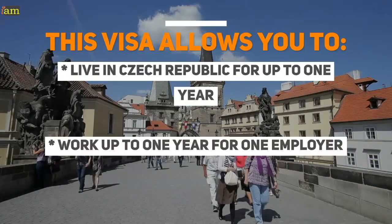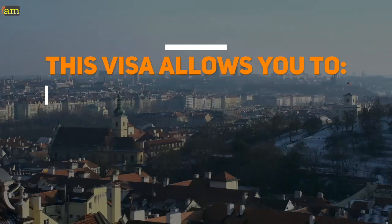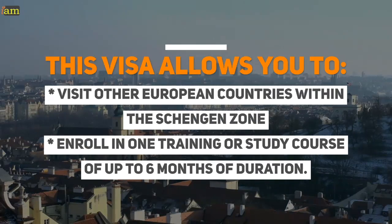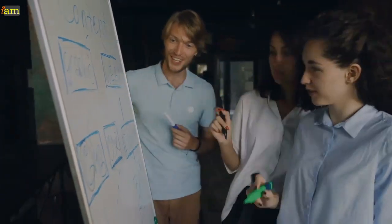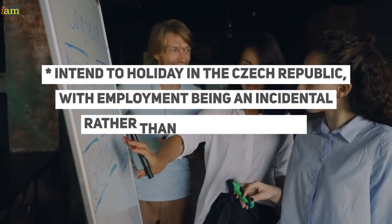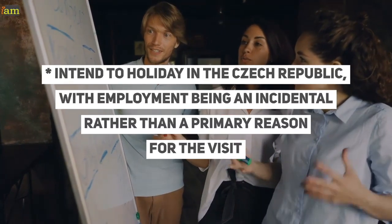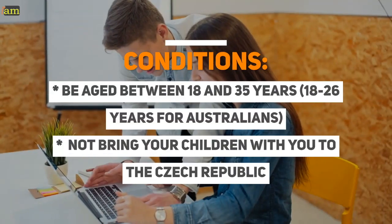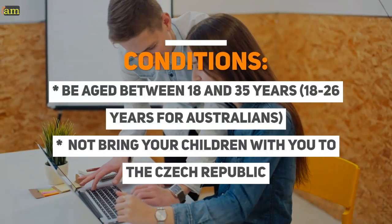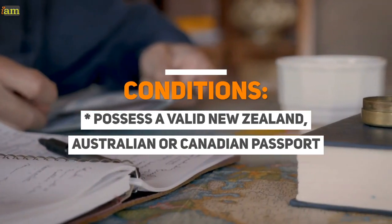This visa allows you to: live in the Czech Republic for up to one year; work up to one year for one employer; visit other European countries within the Schengen zone; and enroll in one training or study course of up to six months duration. To be part of the programme, you must meet the following conditions: be a citizen of New Zealand, Australia, or Canada; intend to holiday in the Czech Republic with employment being incidental rather than a primary reason for the visit; be aged between 18 and 35 years — 18 to 26 years for Australians; not bring your children with you; and possess a valid New Zealand, Australian or Canadian passport.